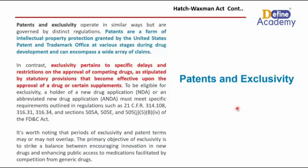It is also worth noting that the period of exclusivity and the patent term may or may not coincide. The primary objective of exclusivity is to strike a balance between encouraging innovation in new drugs and enhancing public access to medication, facilitated by competition from generic drugs.